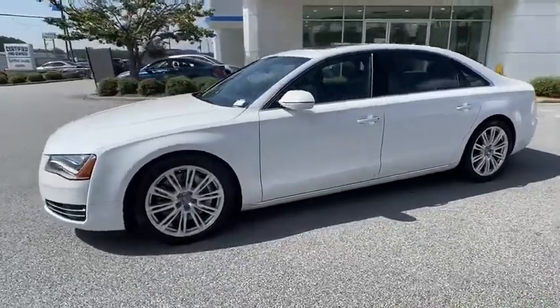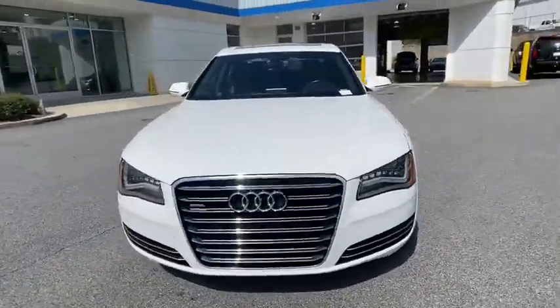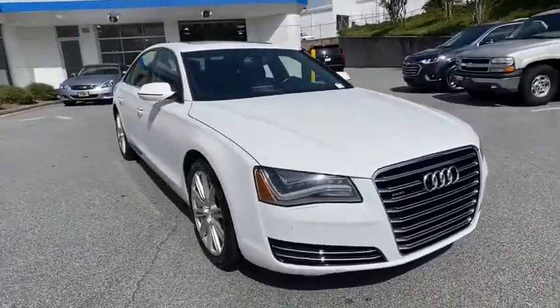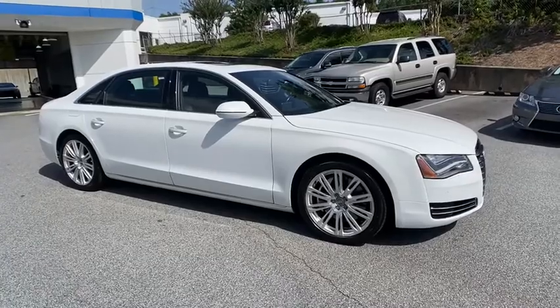Here are some of this vehicle's great options: power passenger seat, keyless entry, steering wheel audio controls, navigation system, backup camera, anti-lock braking system, traction control, all-wheel drive.